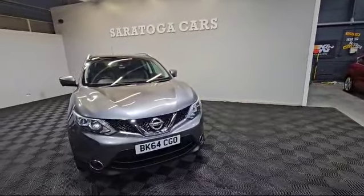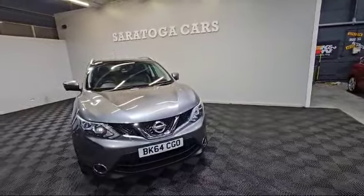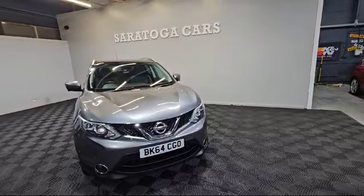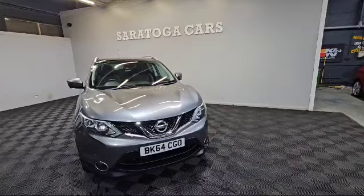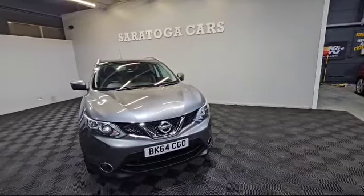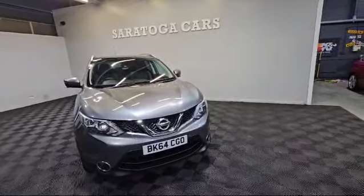Welcome to South Dakota Car's video of our 2014 Nissan Qashqai. It's a 1.2 petrol Techno model, so it comes with all the toys. I'll take a short video around to show you the condition of the vehicle.